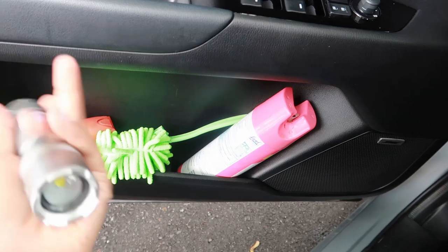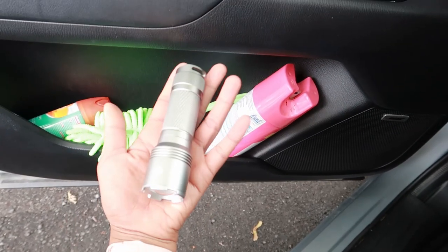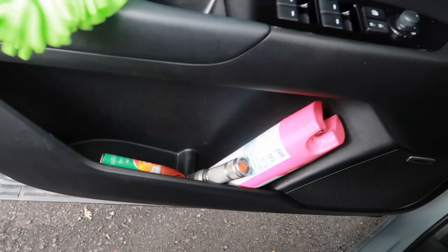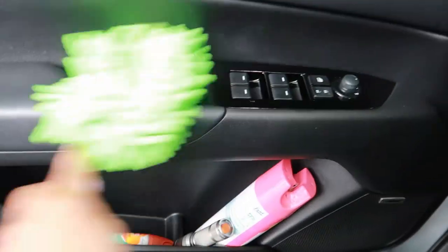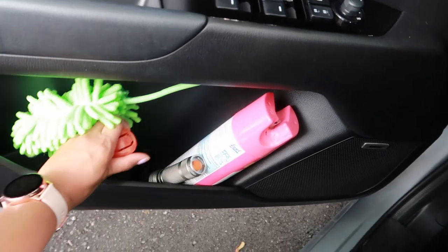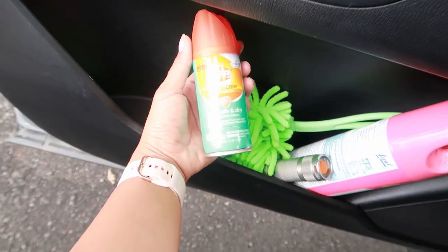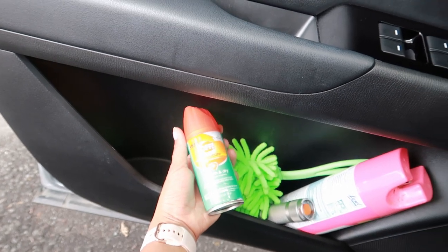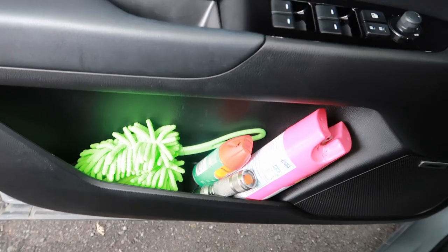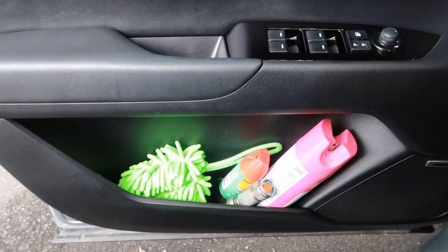So if something falls or I need a light while driving, it's easy to grab — just a mini flashlight. I have this little duster to dust off my car when it gets messy; it's small and stays right there. I also have a bug spray — an OFF insect repellent — because we go outdoors a lot. I have it in my bag but also keep one in my car.